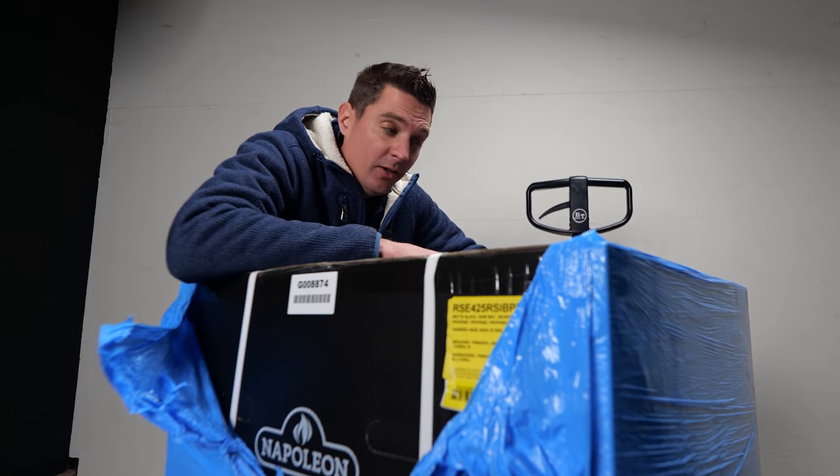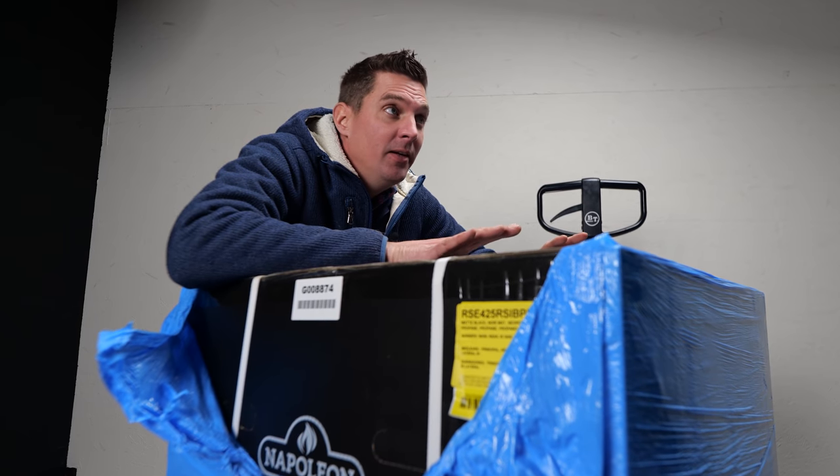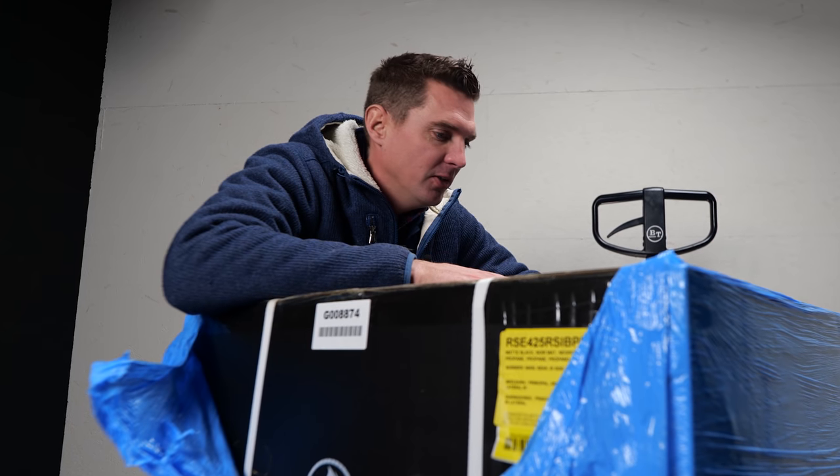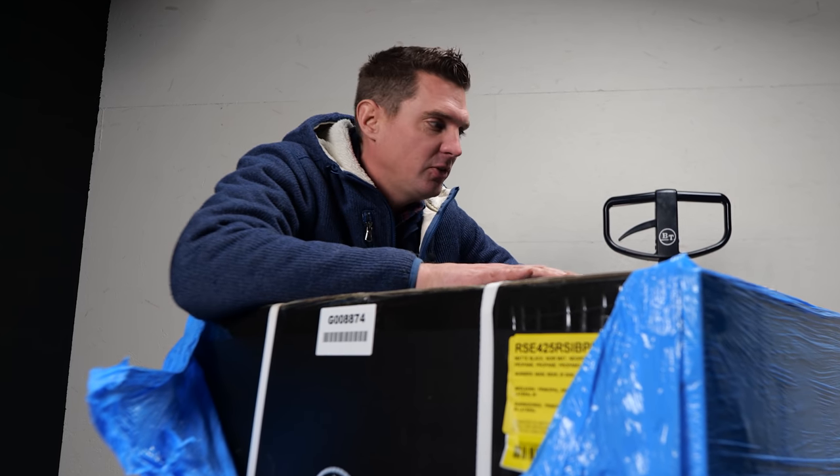I'm trying to keep my cool here, I'm trying to be as relaxed as I can be, but to be honest I've been waiting for this grill like forever. Since I saw the first picture — it's one of the last grills to come out in 2020 — and on the pictures it looks amazing, but we gotta take it out of the box man, it's freaking me out.